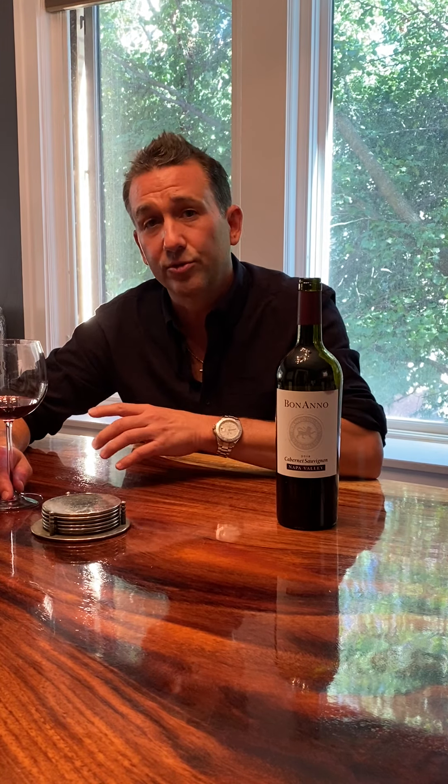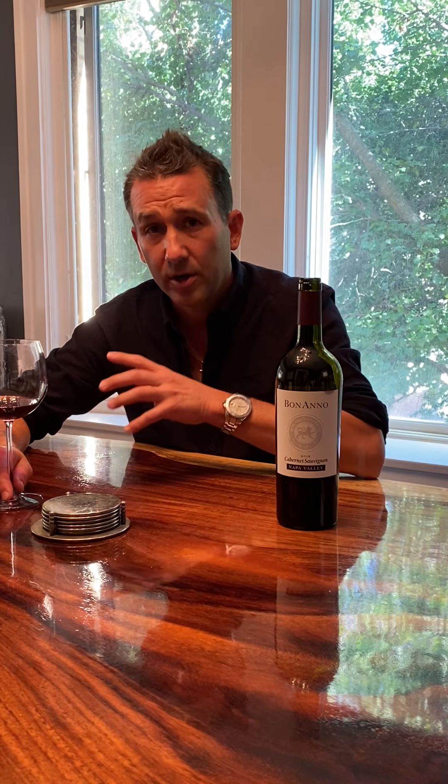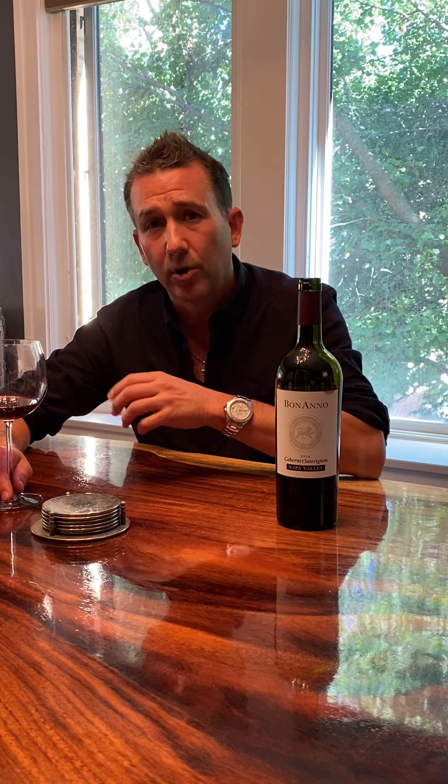Really classic Napa Valley Cabernet, and the fruit sources for this vintage are primarily from the valley floor, including the Oak Knoll District, Yountville, and some vineyards up in Calistoga. About 17% of this wine is comprised of Merlot, and we blend in some Cab Franc and a little bit of Petit Verdot.